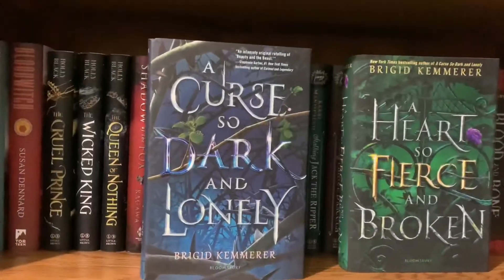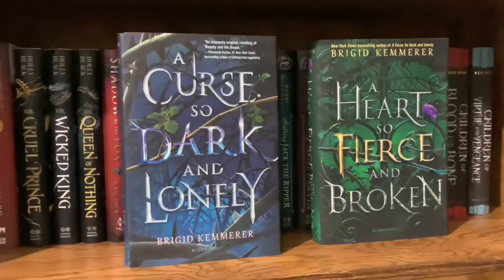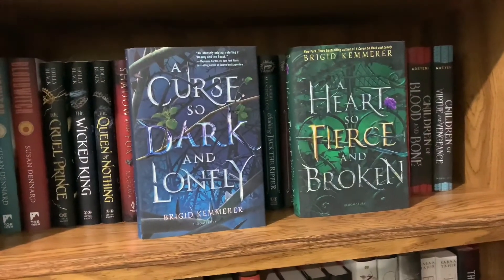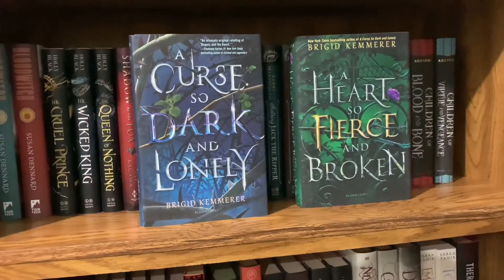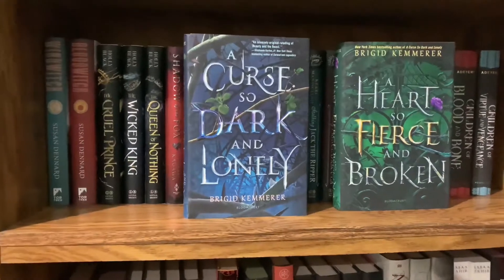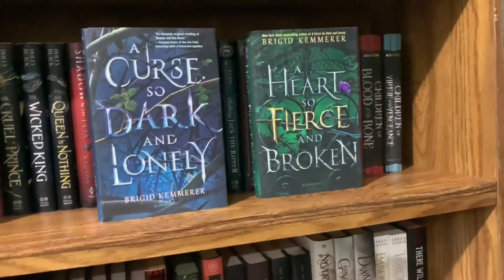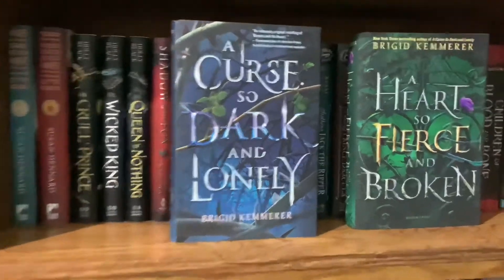We have A Curse So Dark and Lonely and A Heart So Fierce and Broken — the first two books in the Cursebreaker trilogy. They just released the cover for the next book, A Vow So Bold and Deadly. The first book is a Beauty and the Beast retelling where the main female lead Harper is taken from our world to a magical kingdom to break the prince's curse. It's really good. I like the second book a lot more. I'd recommend it if you like fairy tale retellings.